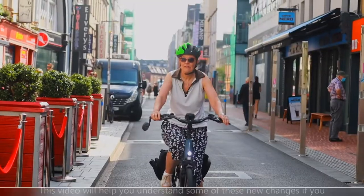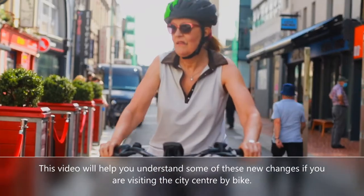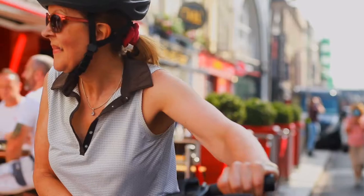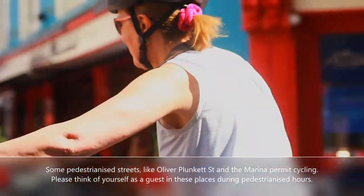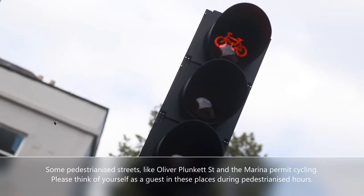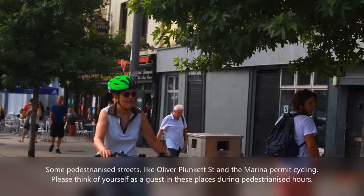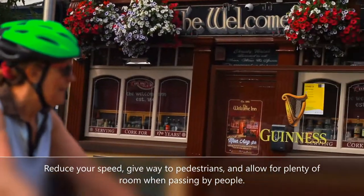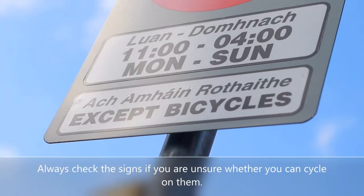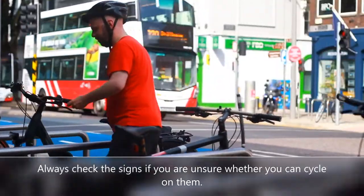This video will help you understand some of these new changes if you are visiting the city centre by bike. Some pedestrianised streets like Oliver Plunkett Street and the marina permit cycling. Please think of yourself as a guest in these places during pedestrianised hours. Reduce your speed, give way to pedestrians and allow for plenty of room when passing by people. Always check the signs if you are unsure whether you can cycle on them.